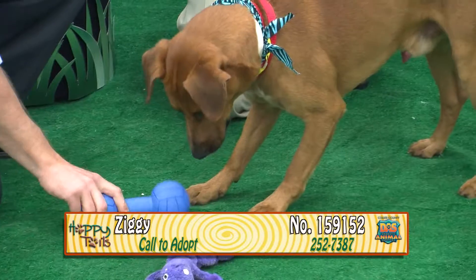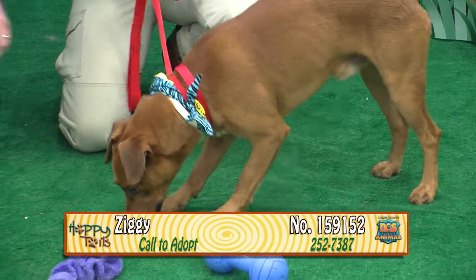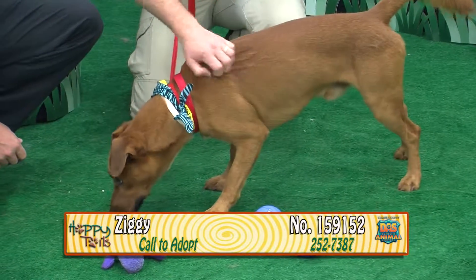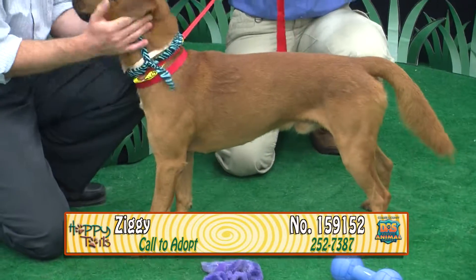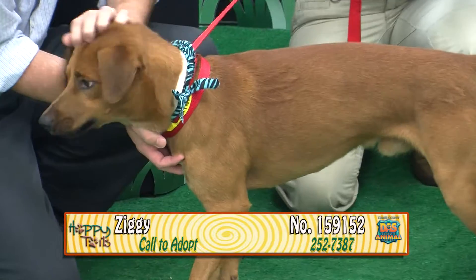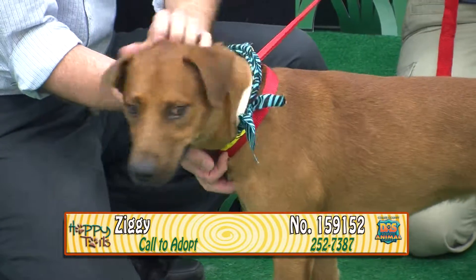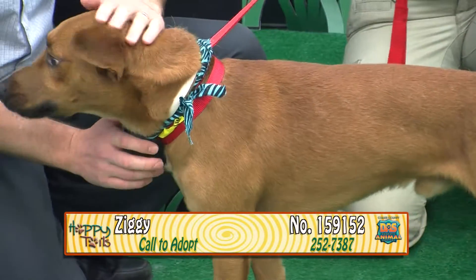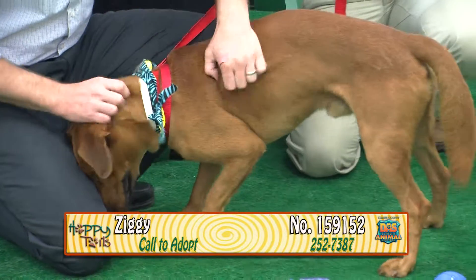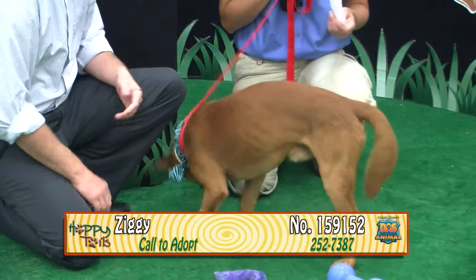Playful, charming, happy. I love the fact that his ears lay down flat to his head and his big tail curls up. He's beautiful, absolutely adorable. Very sweet dog. Medium sized, so even if you live in an apartment, as long as he gets enough exercise, he should be fine. He's a rusty brown color. Again, his name is Ziggy, 159152.